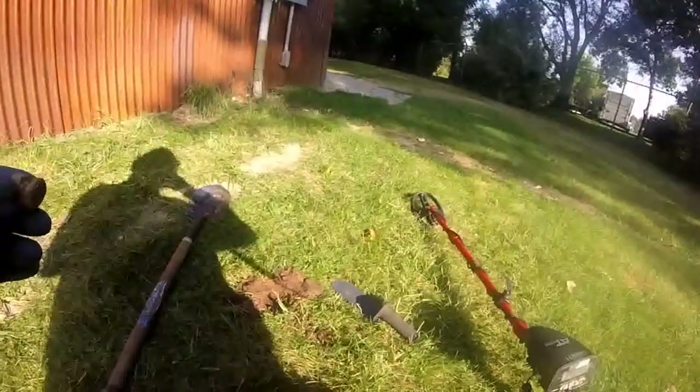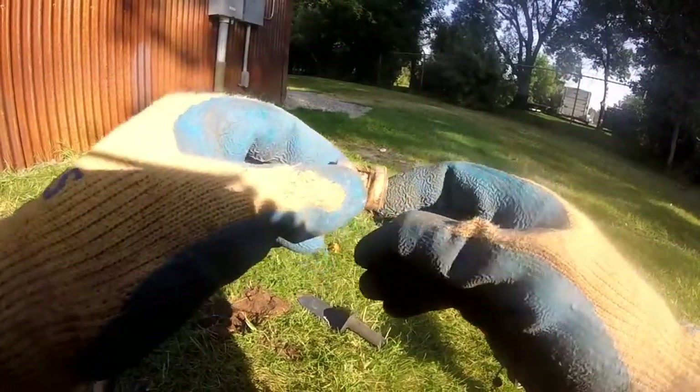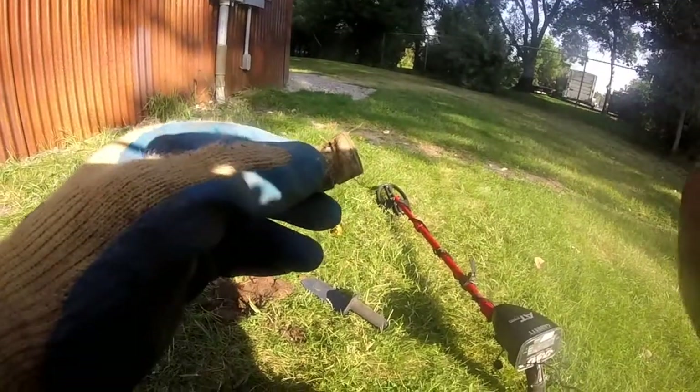It's money! Out of that hole, two inches down — some kind of aluminum connector. It rang up good. On to the next.